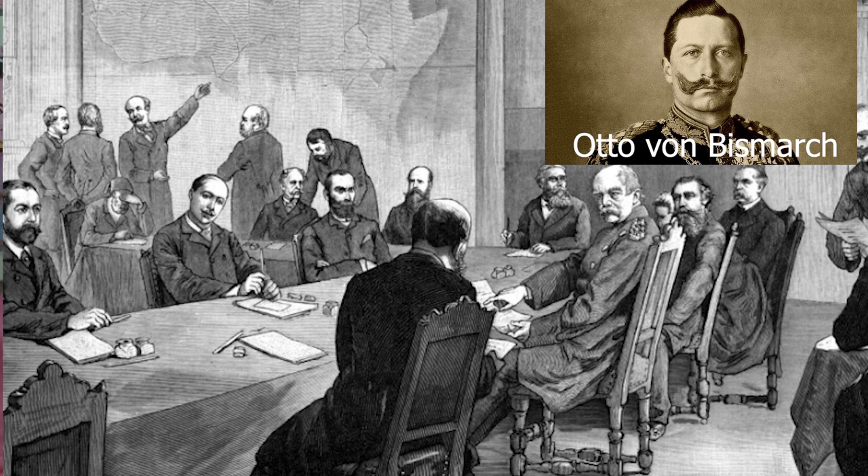The Berlin Conference, held between 1884 and 1885, was convened by Otto von Bismarck, who was the founder and first chancellor of the German Empire. The Berlin Conference was the climax of the European competition for territory in Africa — a process of negotiating who would own what part of the continent. That process is what is commonly known as the scramble for Africa.